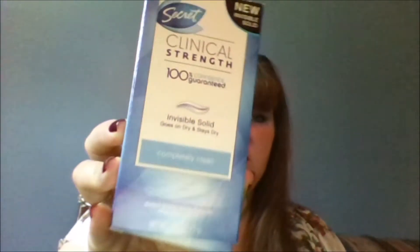The first thing I got here is Secret Clinical Strength deodorant in the scent Completely Clean, which is great. I'm pretty sure this costs more than the shipping alone, so that's awesome.